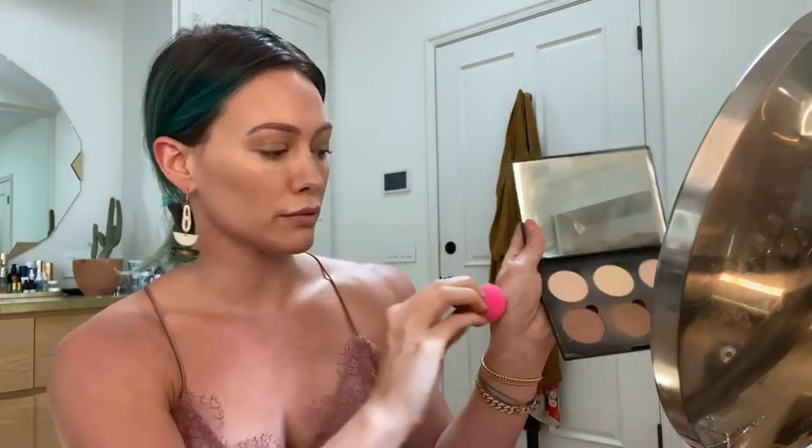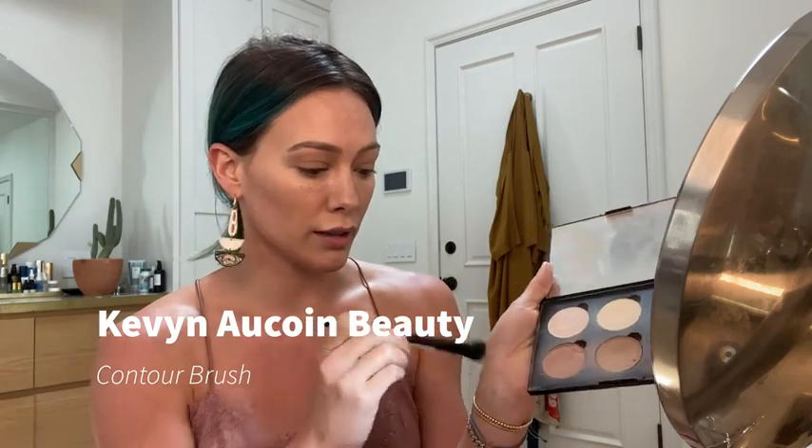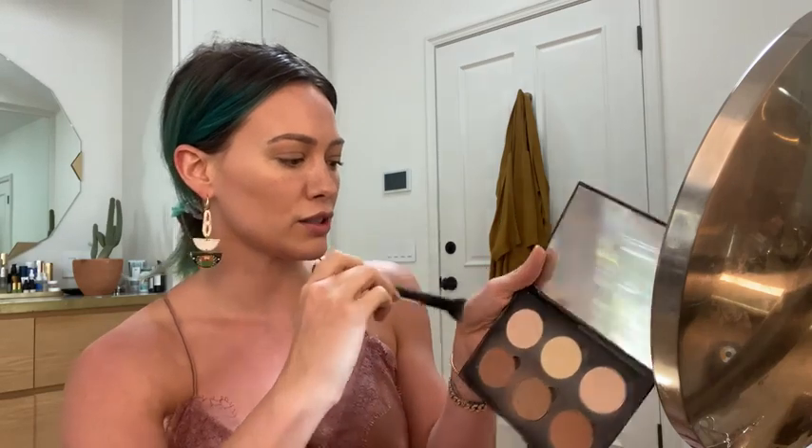I'm going to take a highlight from the palette, use the fat part of my beauty blender, smudge it out on my hand, and pop that in the T-zone area. I'm going to set my under-eye concealer with the same kind of bright shadow. It has a slight shimmer, but not too much. Okay, my base is done!